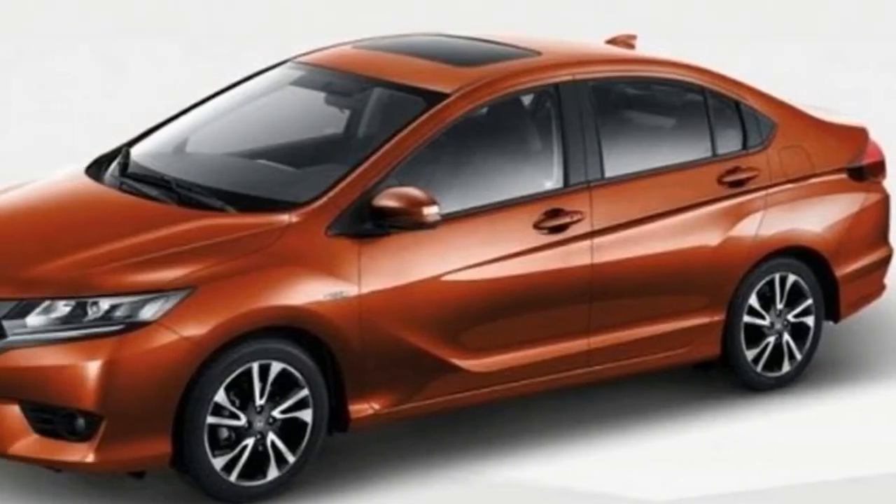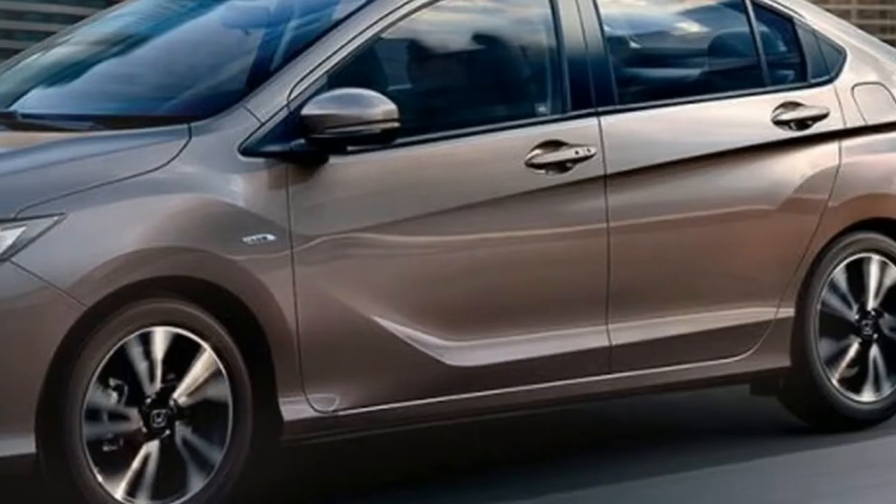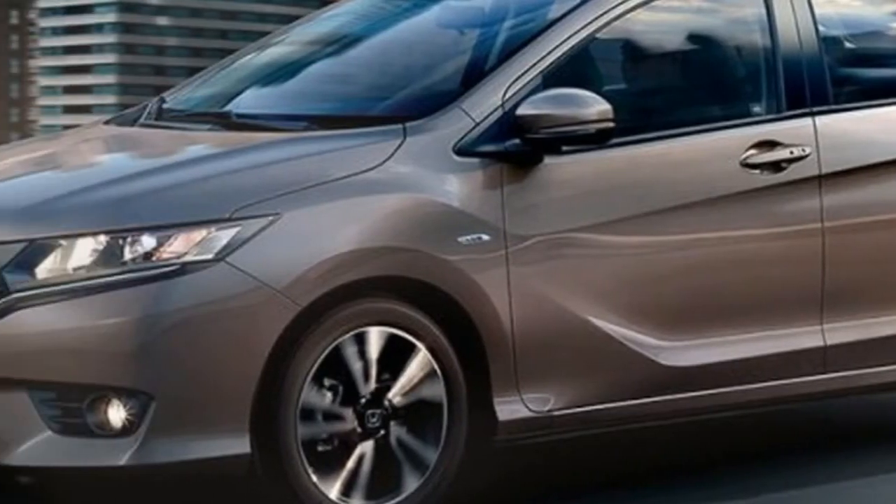The 2017 Honda City exterior gets new updates: a new front and rear design that connects the bright headlights, and a new chrome bar reminiscent of the new Civic. The rear bumper is now more aggressive.